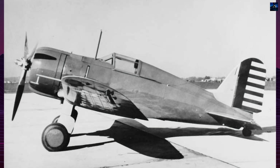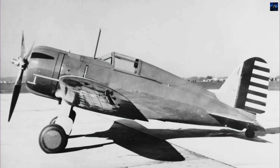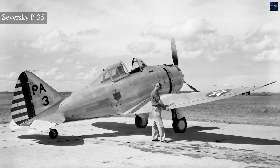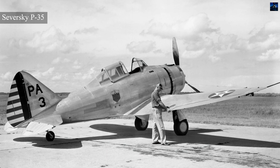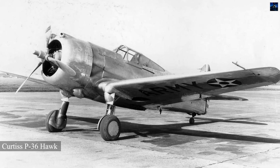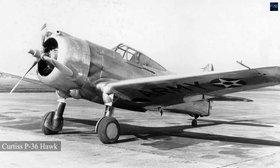The loss effectively eliminated Northrop from the United States Army Air Corps fighter competition. The company later sold the design to Chance Vought Aircraft, who developed it into the V-141 and V-143 models, though these also proved unsuccessful. The competition was ultimately won by Seversky's P-35 design, while Curtis's entry evolved into the P-36.